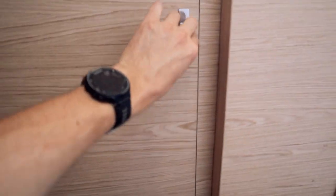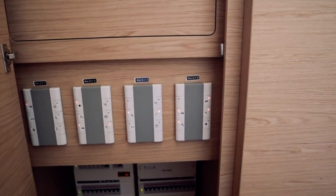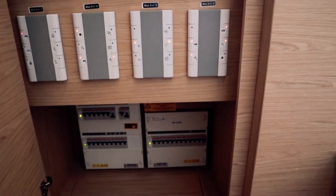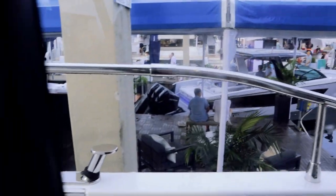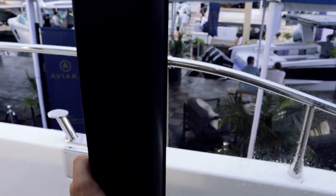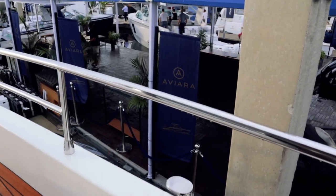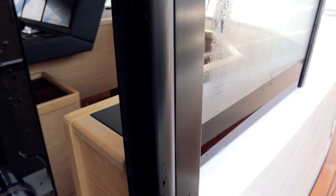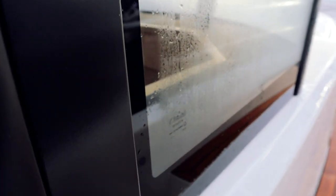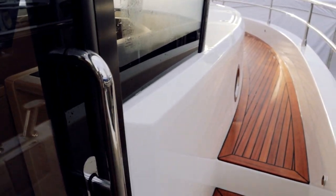We're going to use this little side door here — it's a huge side door, and there's one off the galley as well. It does have intermediate stops, so you can leave it open a few inches to get some air through. A couple of steps up with LED lighting to get up on the bow.